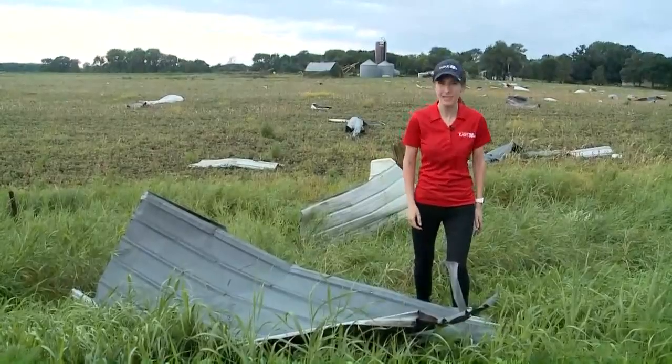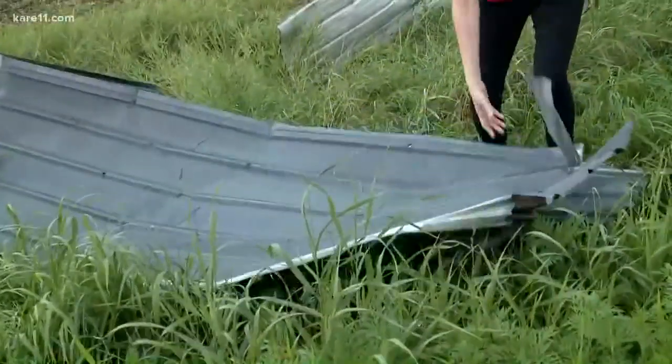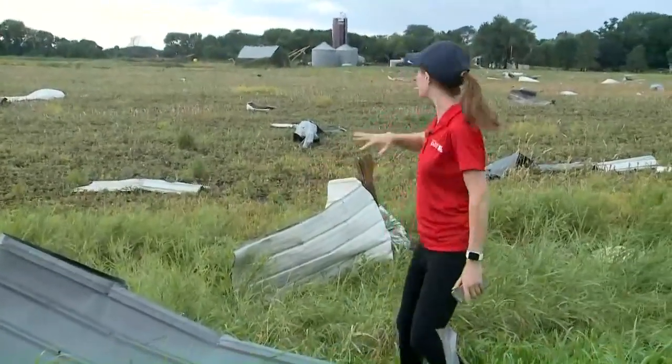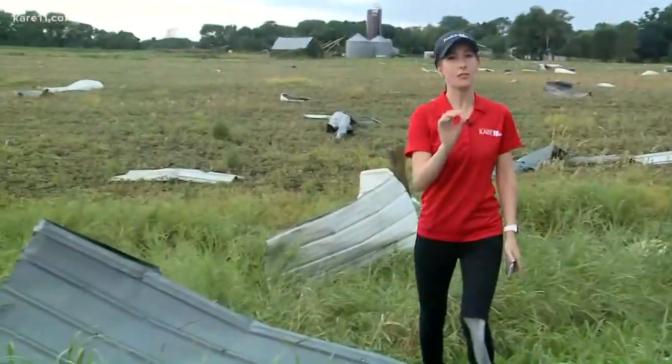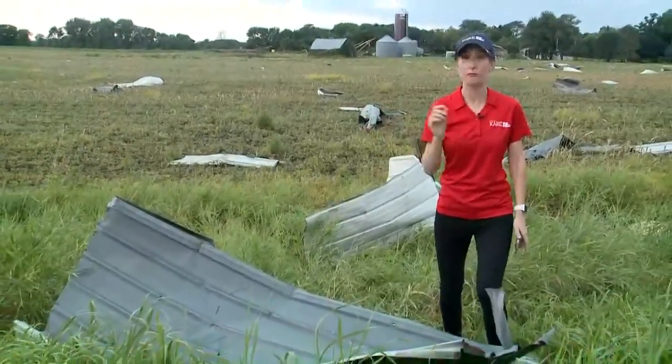Yeah, absolutely, Sven, a complete mess here at the Busman family farm. Look at this twisted metal that's scattered all around the ditch. How would you like to wake up, look out your window and see this absolute mess - metal scattered all over their farm? Now, the good news is that nobody in the Busman family was hurt, so they're walking away with this very thankful.